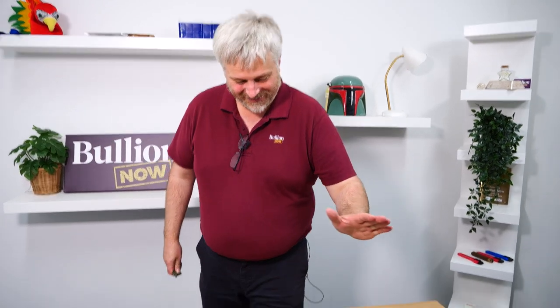Hey everyone, it's Michael and Reuben from BullionNow, bullionnow.com.ru, bringing you all the Star Wars stuff shipped to you worldwide from Melbourne in Australia. Not just numismatic Star Wars stuff — we've got bullion Star Wars stuff.